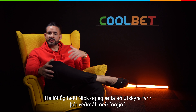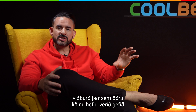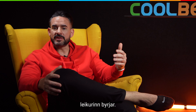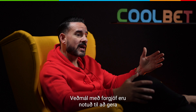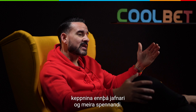Hey, Nick here, and I'm going to explain spread bets, also known as handicap bets. Betting the spread or handicap is when you bet on the outcome of a match or event where one team has been spotted a lead by the sportsbook before the competition has begun. Spread or handicap betting, also known as point betting or line betting, is used to make the competition a more even event.